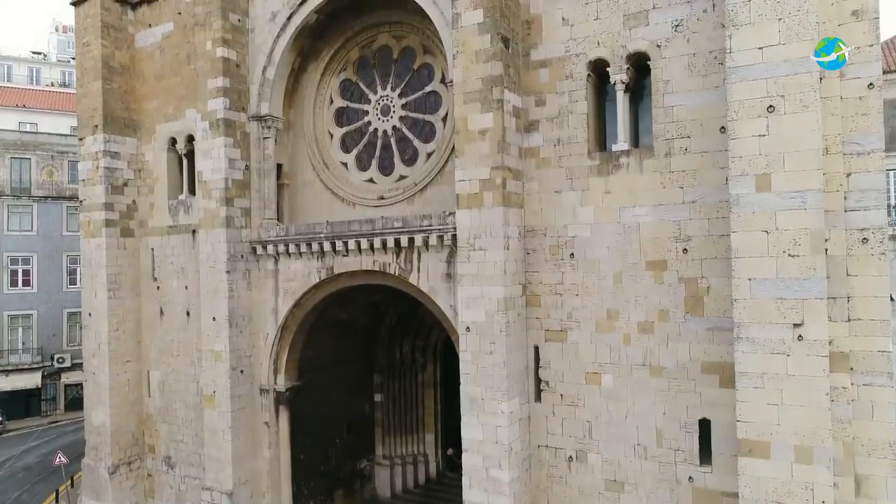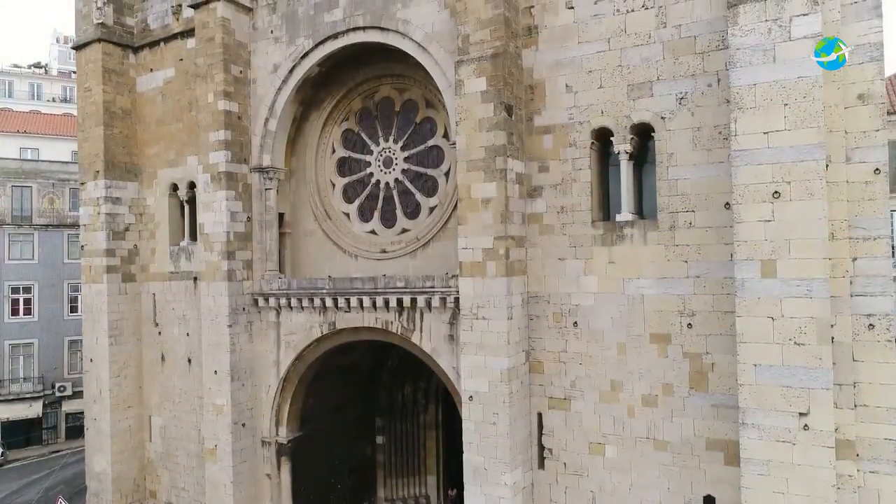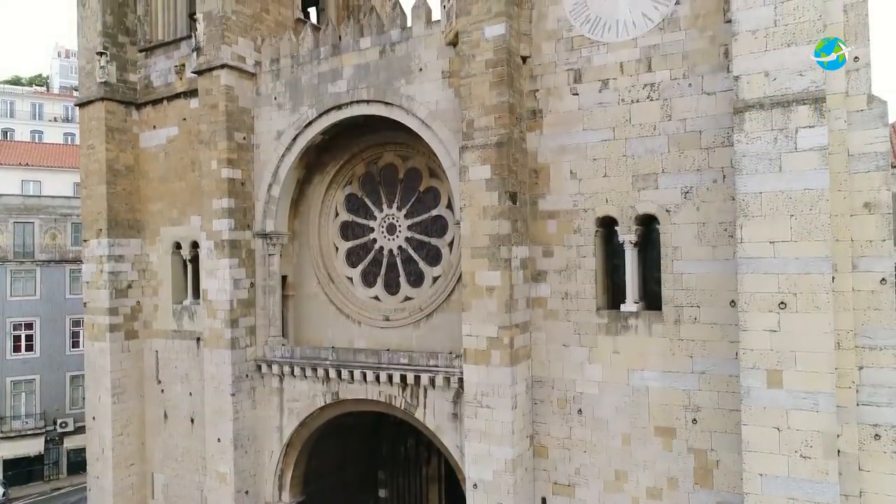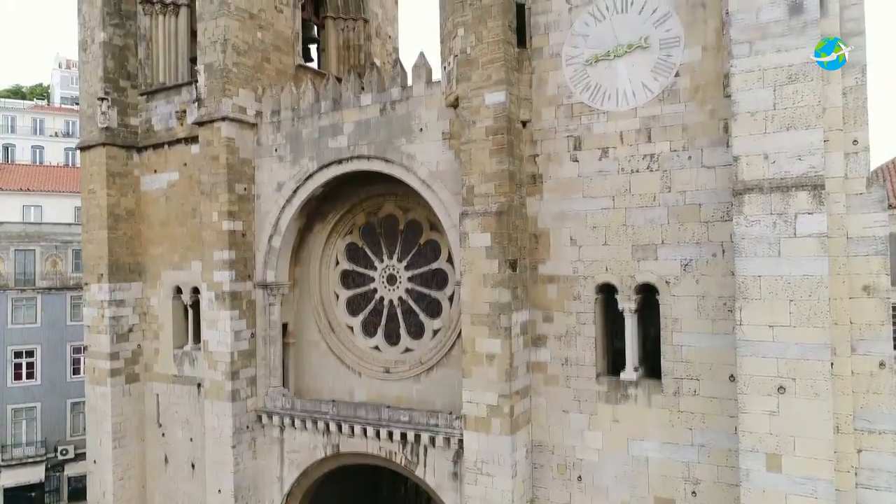The cathedral treasury houses a collection of reliquaries and chalices, delicately embroidered vestments, statuary, and a variety of rare illustrated manuscripts.